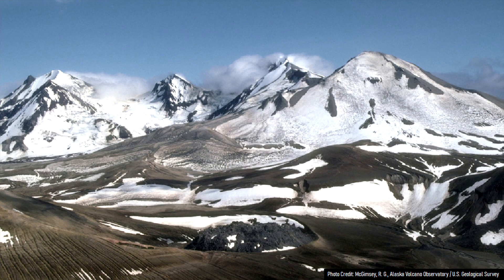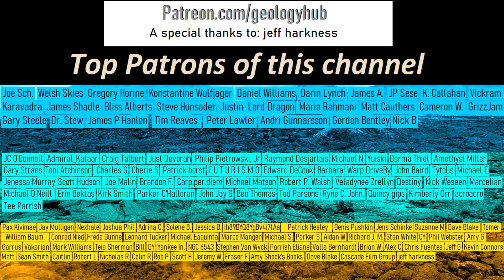Thanks for watching! If you would like to request a specific topic, please leave a comment below. Additionally, I would like to thank my new patron Jeff Harkness for supporting this channel!